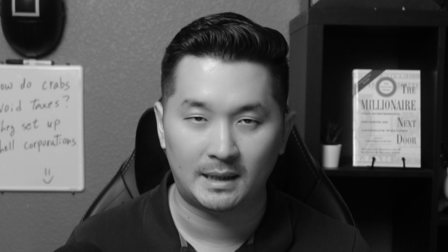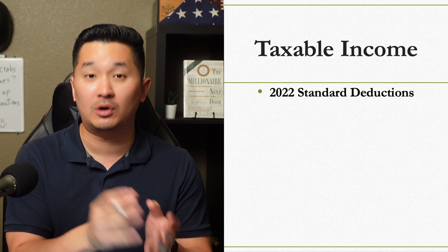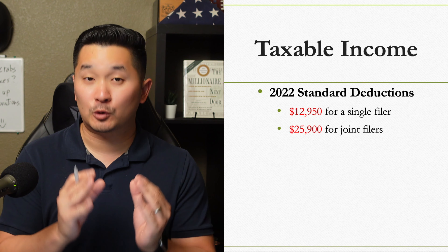You should also consider adopting me. Also keep in mind that your taxable income is after the standard deduction of $12,950 for single filers and $25,900 for joint filers.